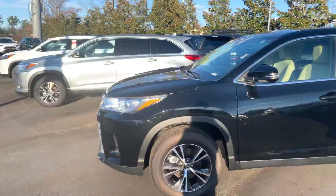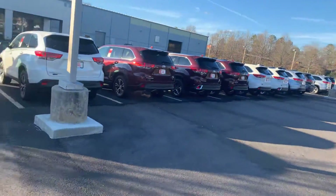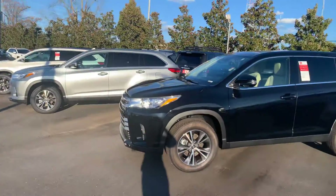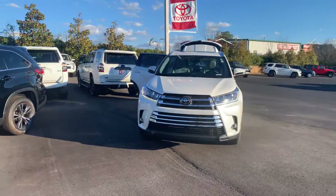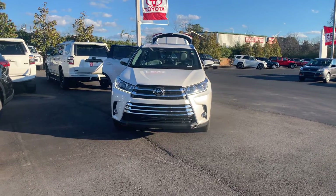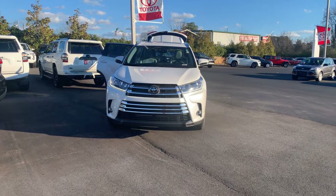We have an awesome selection to choose from, some great incentives as well, so we'd love to invite you in to test drive and check out our inventory. Give me a call today. You can reach me here at 706-882-2963. This is Wanda at LaGrange Toyota here on Lafayette Parkway, and I look forward to hearing from you.